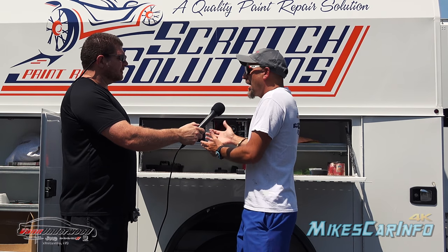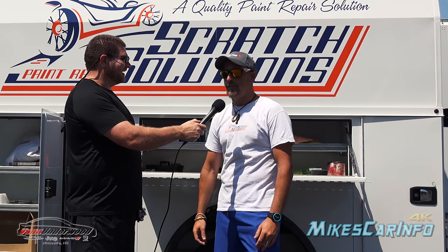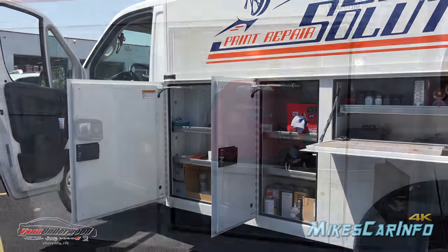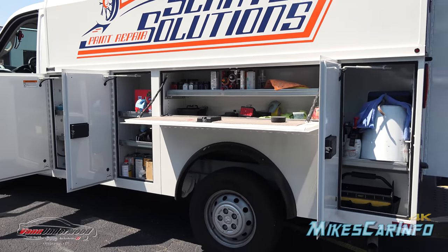I run a body shop out of a van — it's like a mobile body shop. I do bumper repairs, I do bumper sprays. I've got a generator, a compressor, all 72 base coats. I got it all. It's a body shop on wheels. And this little ProMaster 3500 does everything right.